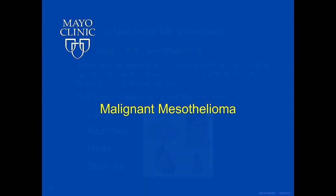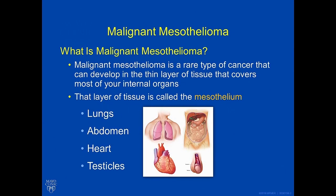Malignant mesothelioma — what is it? It is a rare type of cancer that can develop in the thin layer of tissue that covers most of your internal organs. That layer of tissue is called the mesothelium. This can involve the lungs, the abdomen, the heart, or the testicles.